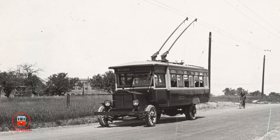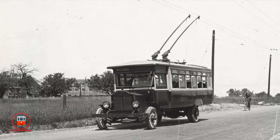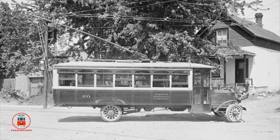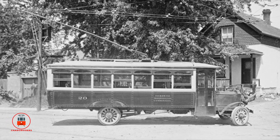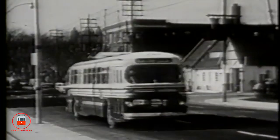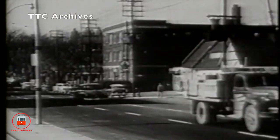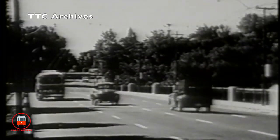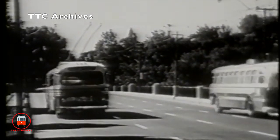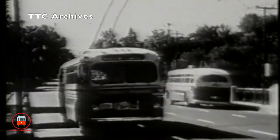Toronto's electric trolleybuses first began operation on Mount Pleasant Road in 1922 and ran for three years before being replaced by streetcars. After many years of absence, in 1947 the trolleybus was reintroduced to the Toronto streets. The buses were fully electric, using power delivered by poles connected to two overhead wires. They ran on various routes throughout the city, including Bay Street downtown and also on routes around the Yonge and Eglinton area.